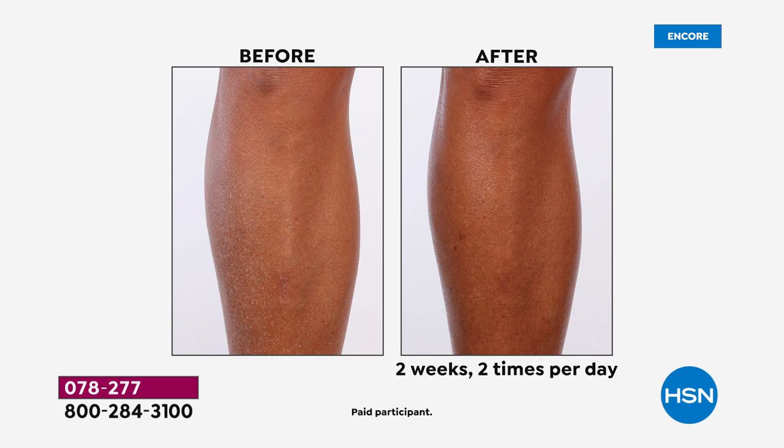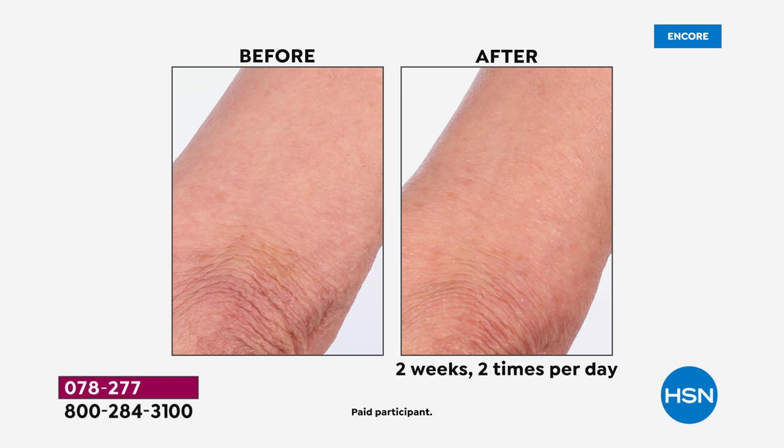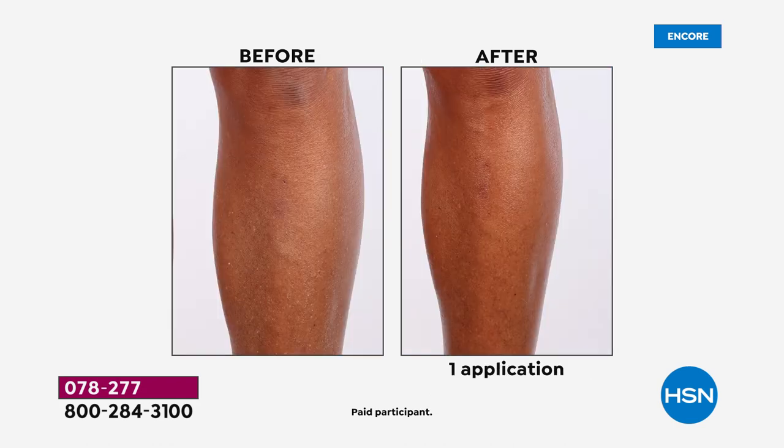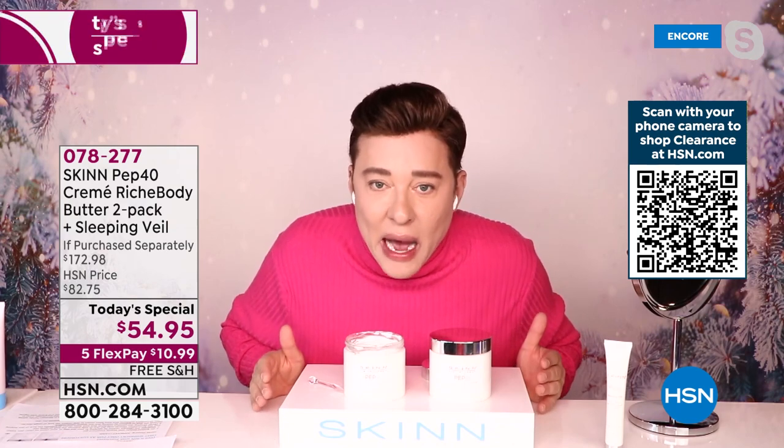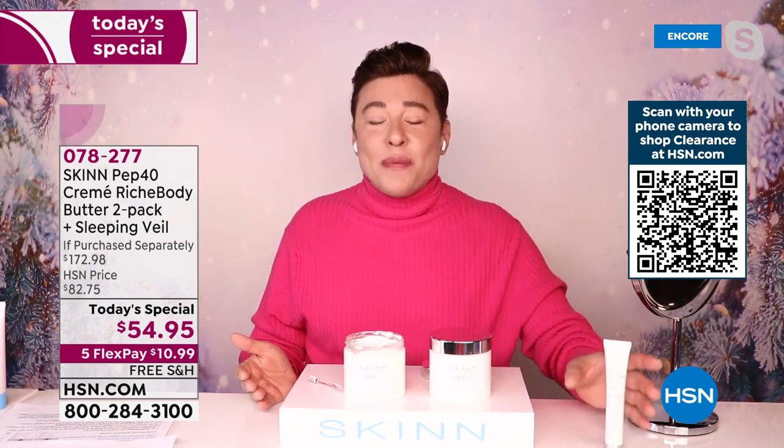Give me deep moisture that lasts and doesn't just evaporate like body butters made with water. This is real butters. I get upset when I pick up a jar that says 'body butter' and the butters are listed after water and a bunch of chemicals. This is really 12 butters with six peptides at a 40 percent level. Look at that elbow after two weeks of using it twice a day — the wrinkles are less obvious, it's not as dry, not as rough, the skin is brighter.